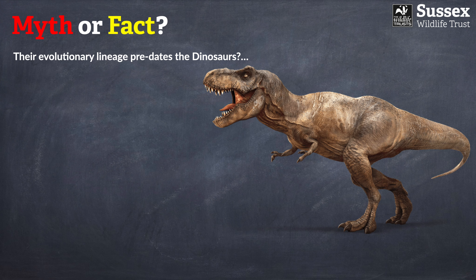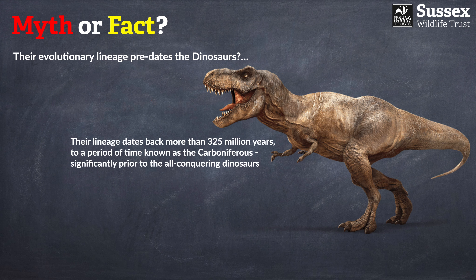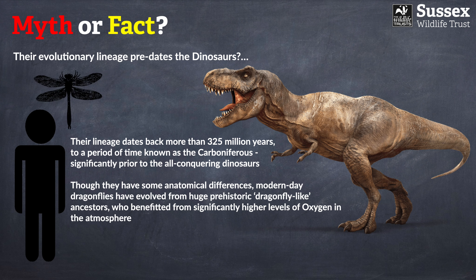That is a fact. Dragonfly lineage actually dates back more than 325 million years, through a period known as the Carboniferous — about 125 million years before any of the first dinosaurs appeared in the Triassic period. This really marks dragonflies as one of the most successful animal groups on the planet. Modern dragonflies have some anatomical differences, but there's little doubt they evolved from these gigantic dragonfly-like ancestors, and here's an indication of just how big some of those ancestors might have been.